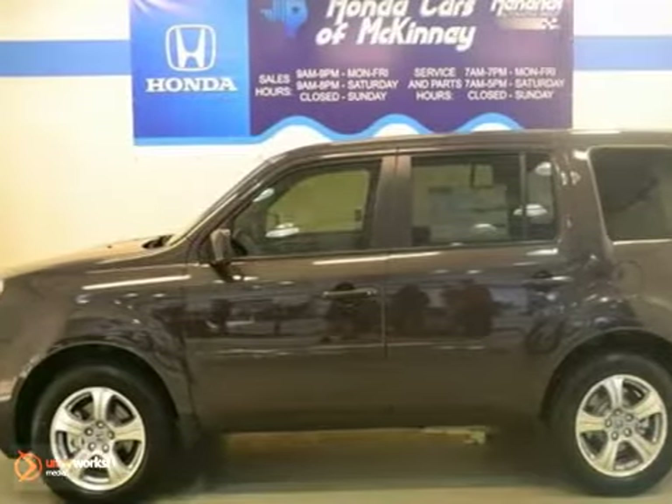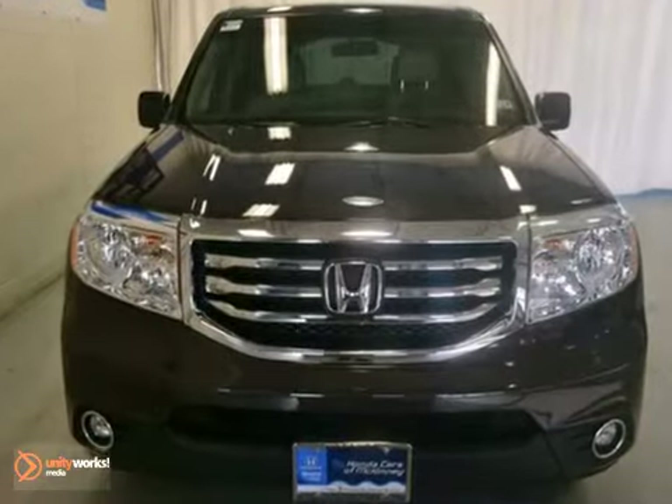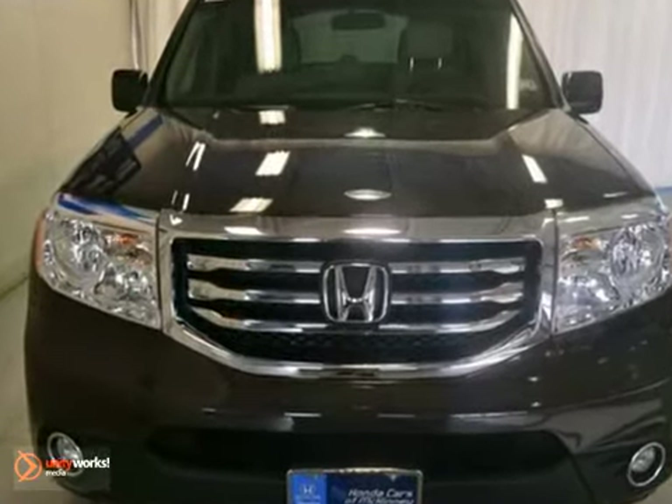We think you'll like this 2012 Honda Pilot EX. It has a factory warranty. It features power windows, locks and mirrors and a CD changer.